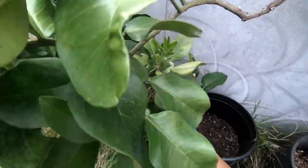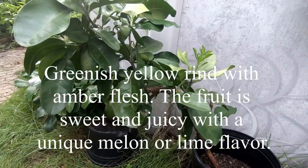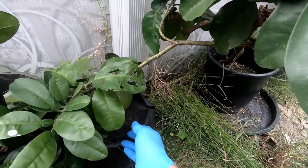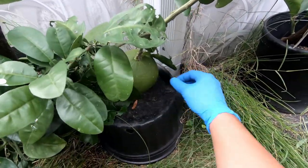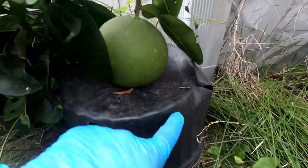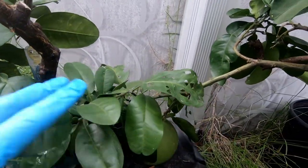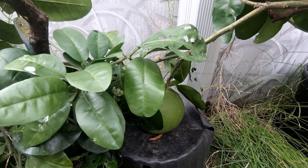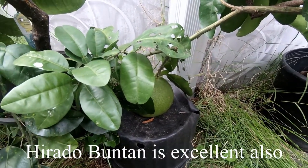Right next to it is a Sarawak pomelo — this is actually one of my favorite tasting pomelos. It's got a really unique taste with a really nice balance of acid and sweet; it's hard to describe. It's been a while since I've had it, and I'm happy that this year it does have a fruit on it. I just kind of have it propped up on a little pot which is bending it because it's getting heavy. This is the Sarawak or Tahitian pomelo — I think those names are pretty much interchangeable. As far as pomelos go, this is one of my top ones besides maybe Hirado Buntan.